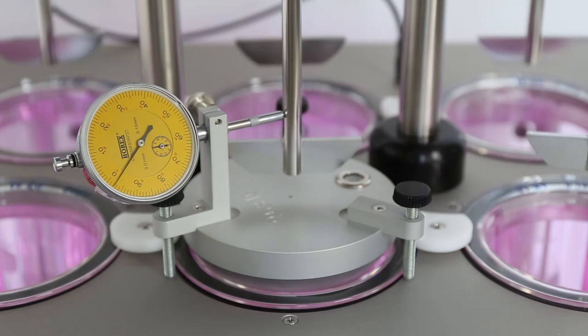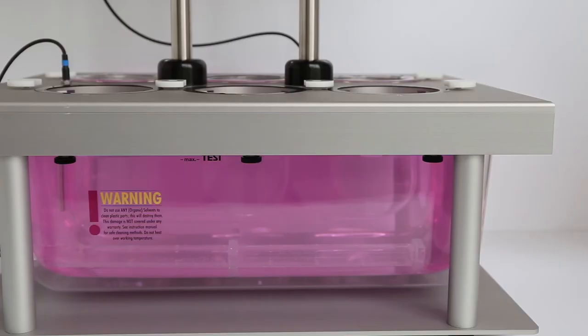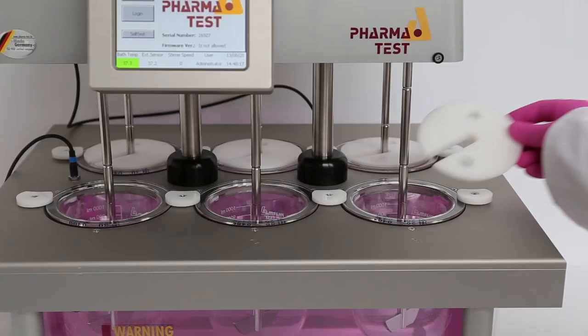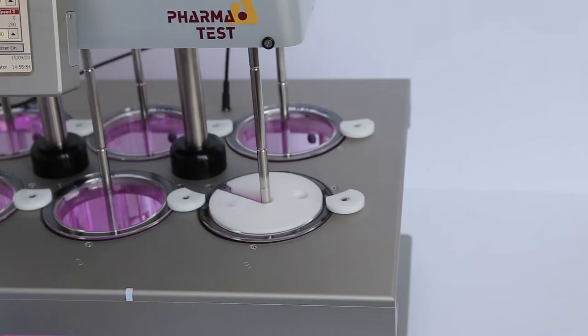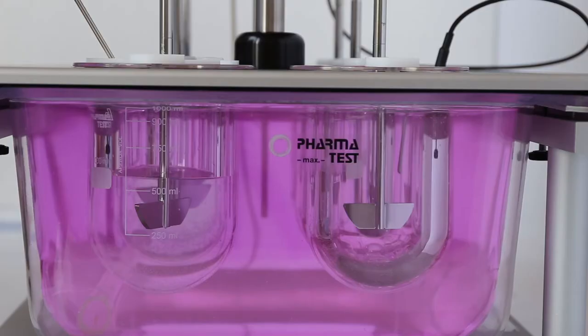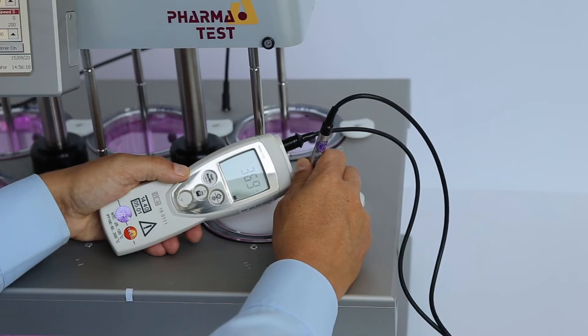Before starting the temperature measurement, fill 500 ml of demineralized water into each vessel and cover it to prevent evaporation. Wait a minimum of 30 minutes until the temperature equilibrates with the water bath temperature. Then measure the temperature in the water bath itself and in each vessel. The deviation between the maximum and minimum measured values across the different dissolution vessels must be plus or minus 0.4 degrees according to USP.